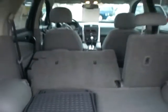Let me show you in the back. All-weather mats are included with the vehicle. You'll see it's a full flat surface — you can take these seats and fold them flat down so you can actually haul quite a bit of cargo in the back area.